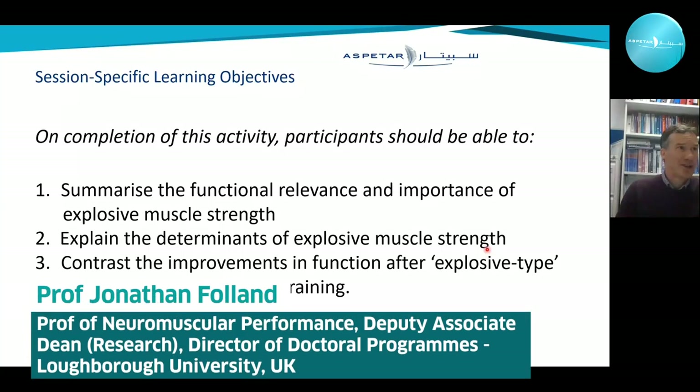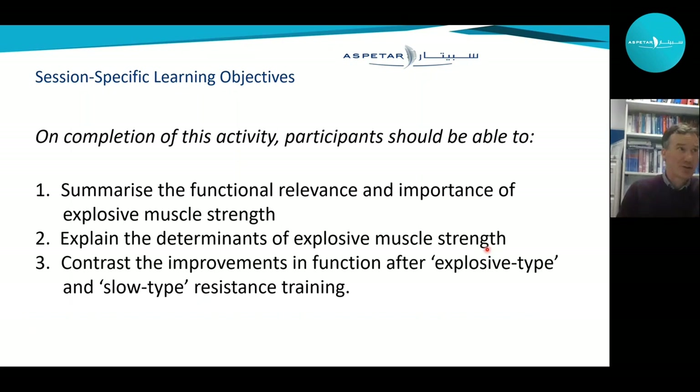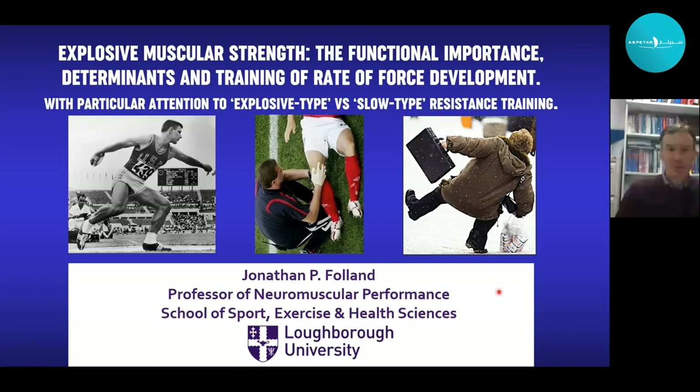In terms of the learning objectives for this session, there are three. Firstly, to summarise the functional relevance and importance of explosive muscle strength. Second, to explain the determinants of explosive muscle strength. And three, to contrast the improvements in function after explosive type and slow type resistance training. The title this morning is Explosive Muscular Strength: the functional importance, determinants and training of rate of force development, with particular attention to explosive type versus slow type resistance training.